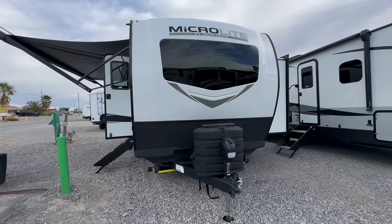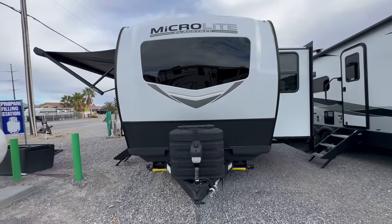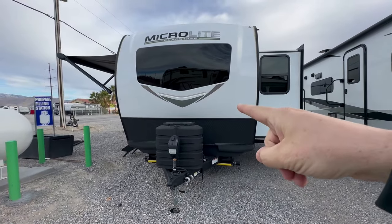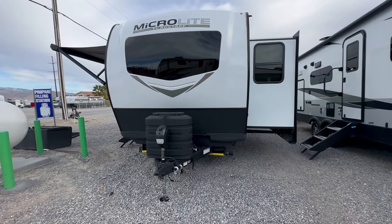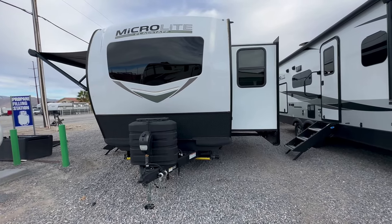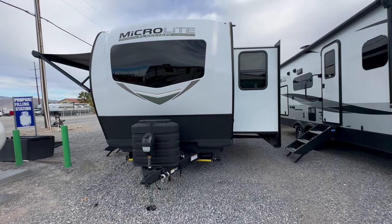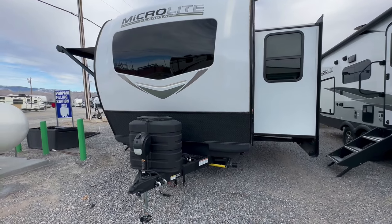A really cool travel trailer that's under 26 feet bumper to bumper and has a great kitchen. Welcome to HB RV Lifestyle. They call me the Honey Badger because I give it to you straight and transparent about the RV business. This is a Flagstaff Microlite 25 FKS. This is a really amazing layout. There are flaws to it and I'm going to go over those later, but outside of that this is a great lightweight half-ton towable travel trailer that you should consider.